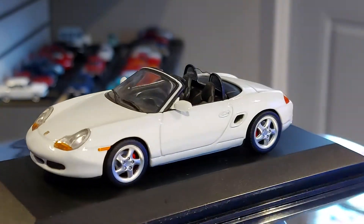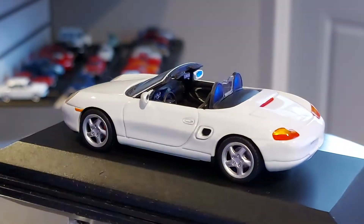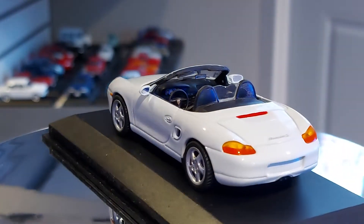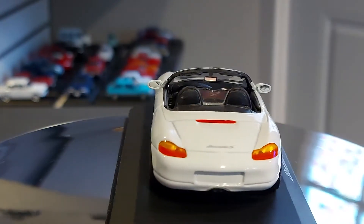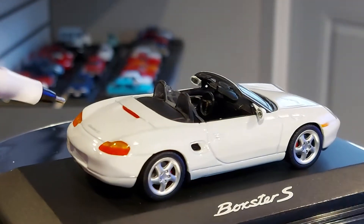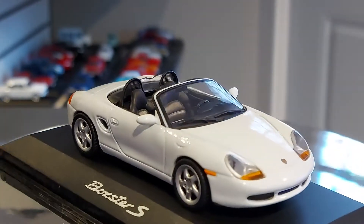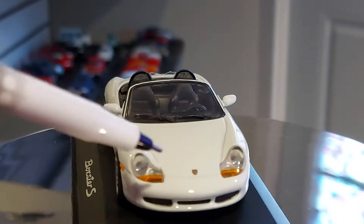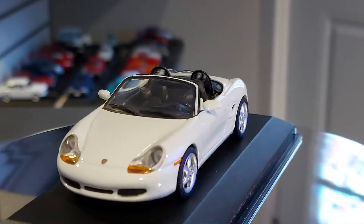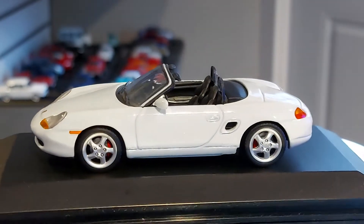All those little details are so appreciated. The bright white color stands out with those headlights and those big tail lights — it's just Porsche right there. You know exactly what you're looking at. It says Boxster and that's the Porsche logo right there on the hood. It's a good-looking, beautiful quality toy.